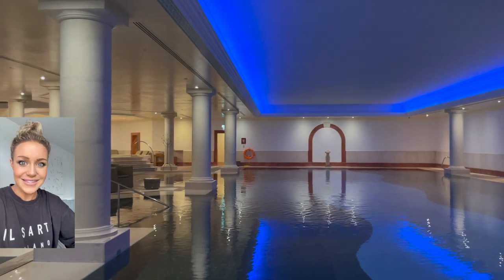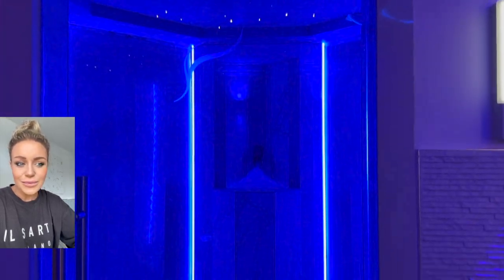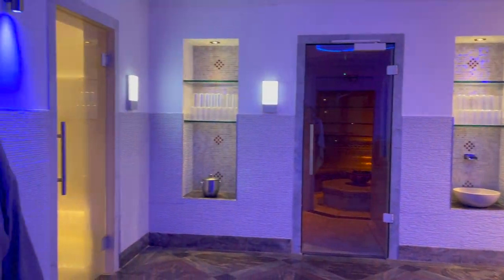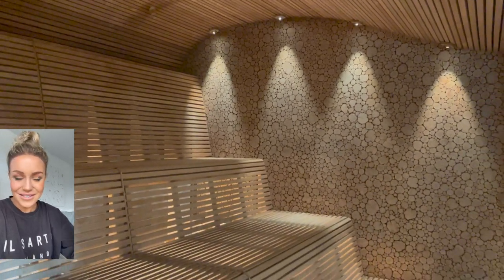This is the indoor pool — so massive. They have an indoor hot tub and then all these little rooms that you can explore as well: blue rooms, steam rooms, saunas, all different types. It's really fun — like aromatherapy. And they have women-only rooms as well. And look at this huge sauna. I love a good sauna. Like, what is better than that?